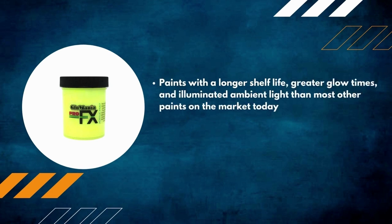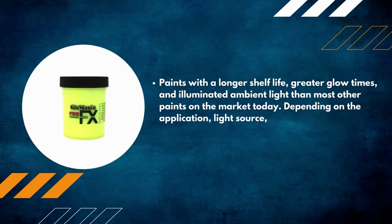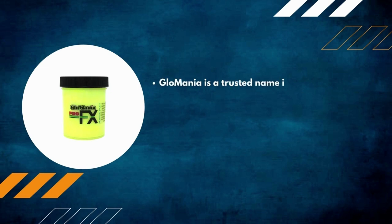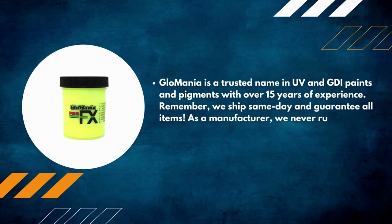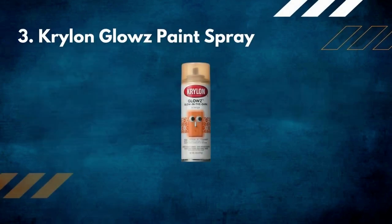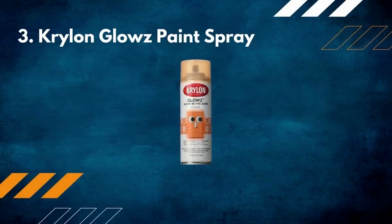These paints offer a longer shelf life, greater glow times, and more illuminated ambient light than most other paints on the market. Depending on the application, light source, and darkness, glow times can range from one hour to 24 hours. Glow Mania is a trusted name in UV and glow-in-the-dark paints and pigments with over 15 years of experience. They ship same day and guarantee all items as a manufacturer, so they never run out of stock.